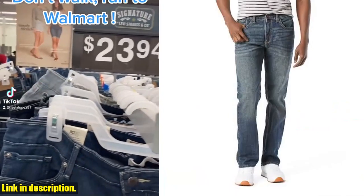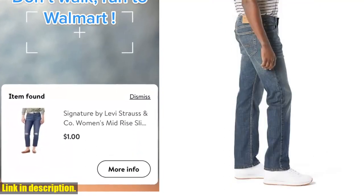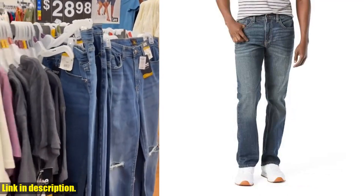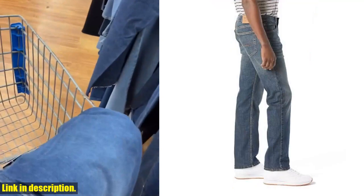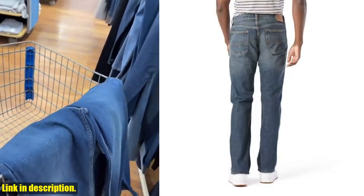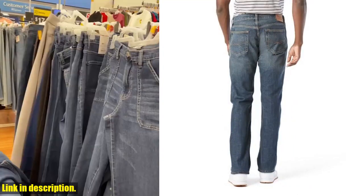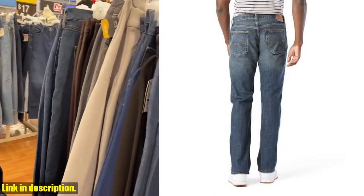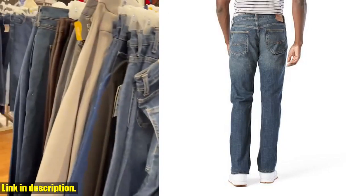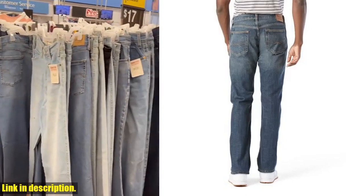Hey there, denim lovers! Welcome back to our channel. Today, we're taking a closer look at the Signature by Levi Strauss & Company Gold Label Men's Relaxed Fit Flex Jeans. These jeans are the perfect combination of style, comfort, and durability. Crafted with premium quality, these relaxed fit jeans offer a little extra room in the seat and thigh for all-day comfort. The flex fabric allows for easy movement, making them ideal for any activity, whether it's a day at the office or a weekend adventure. Not only do these jeans look great, but they also hold up wash after wash, thanks to their durable construction.